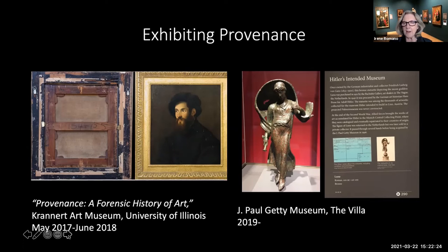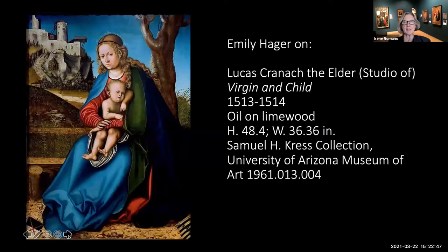With that introduction, I'm happy to introduce our three University of Arizona student presenters. First, Emily Hager is a graduate student in art history in the accelerated master's degree program. Her special interests are Nazi-era confiscations and restitution claims, and her MA thesis will focus on Nazi-era case studies. She chose to work on a painted panel of the Madonna and Child by the studio of Lucas Cranach, the provenance of which has some challenging issues, including some enigmatic transfers during the Nazi period.